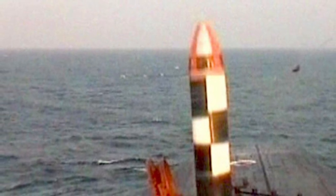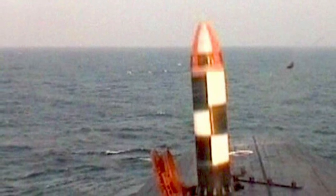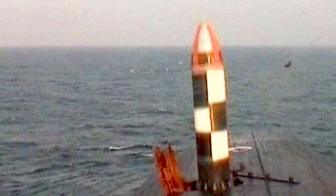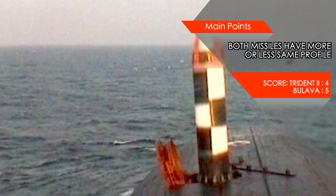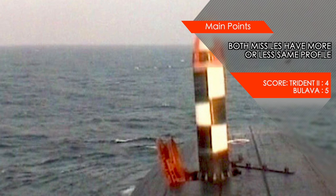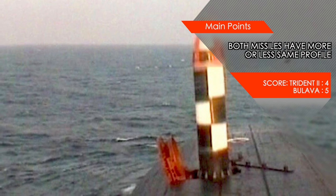Bulava, like Trident II, is a three-stage rocket, but uses solid fuel rocket motors for the first and second stages and liquid fuel for the third stage, which makes it more maneuverable during the warhead separation phase. The missile is 11.5 m in length, 2 m in diameter, and weighs in at 37.4 tons. There is not much difference in profile except that Bulava is less heavy and a bit more maneuverable.